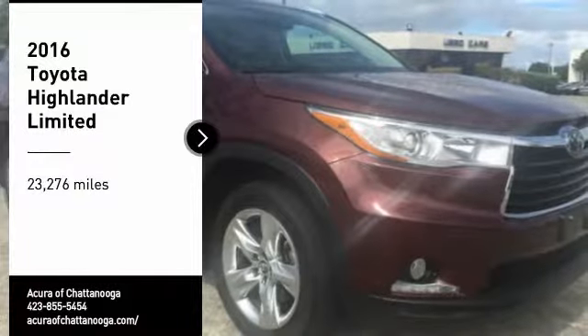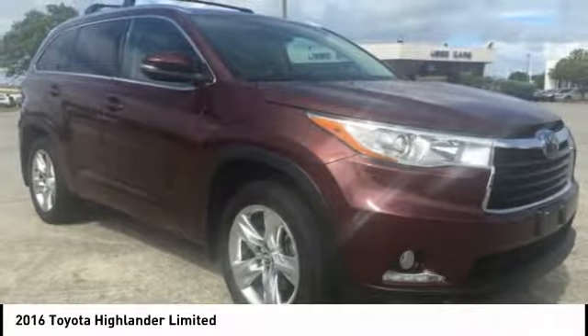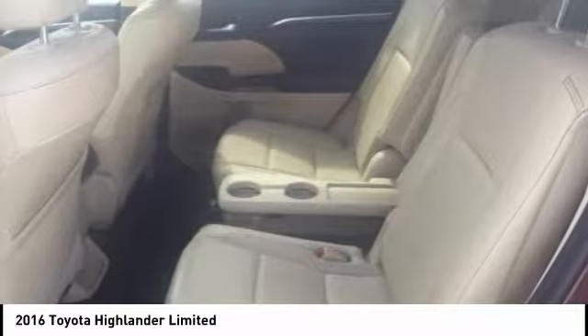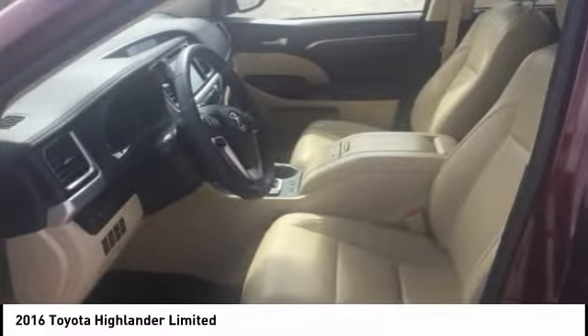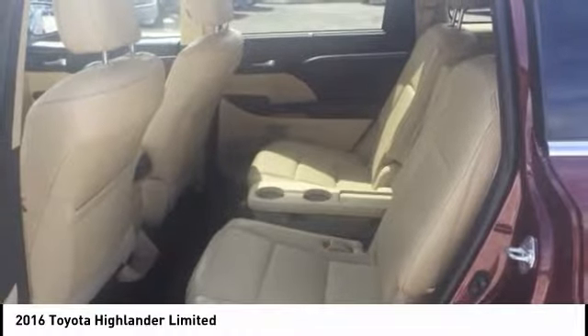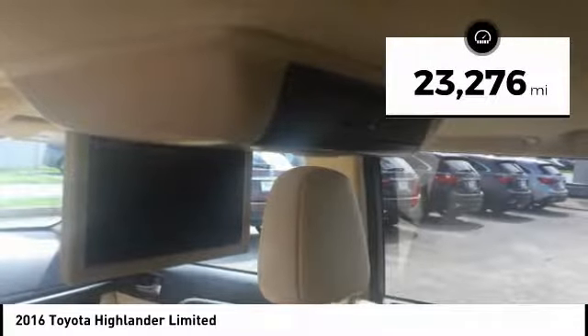Take a ride in the 2016 Highlander. The Highlander is the SUV that's thought of everything. It offers seating for up to seven and features Toyota's innovative center stow design. The second row bench seat folds away, leaving a pair of captain's chairs. A 2010 top safety pick, the Highlander is where substance meets style. This vehicle has less than 25,000 miles.